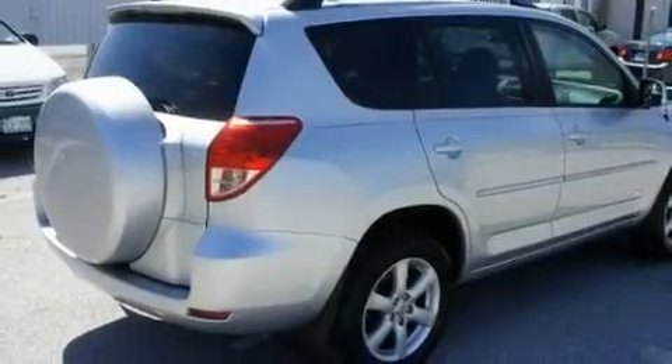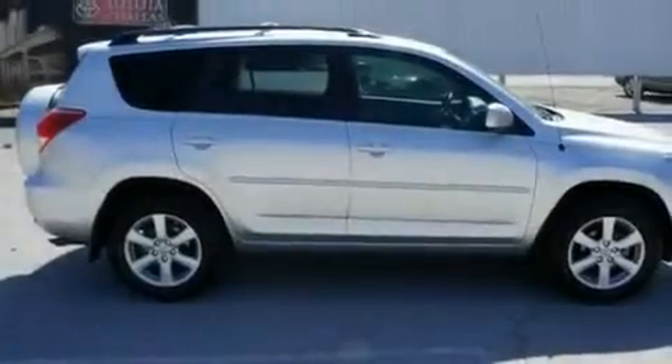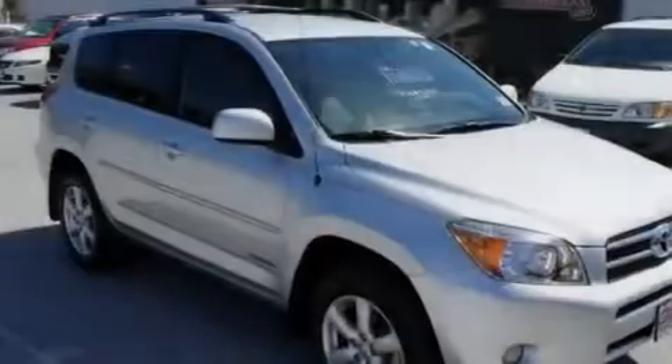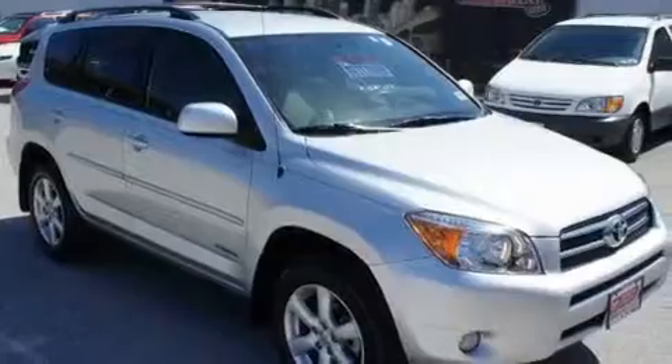Its top features include cruise control, heated side view mirrors, a rear window defroster, a leather interior, a rear spoiler, fog lamps, roof rails, a low tire pressure indicator, a rear window wiper, and this vehicle has fewer than 32,000 miles on the odometer.